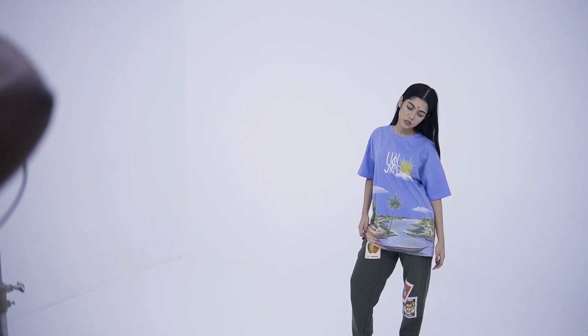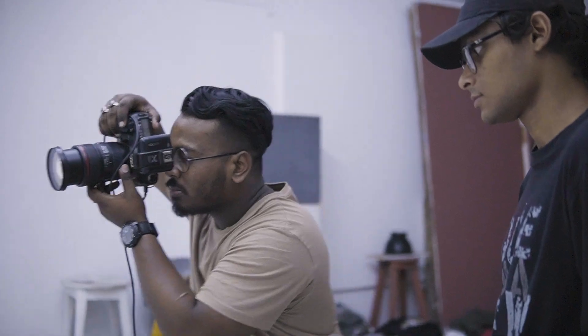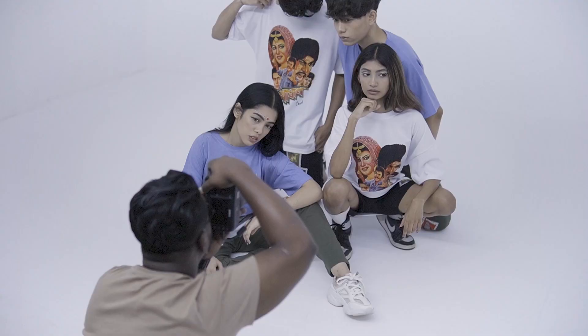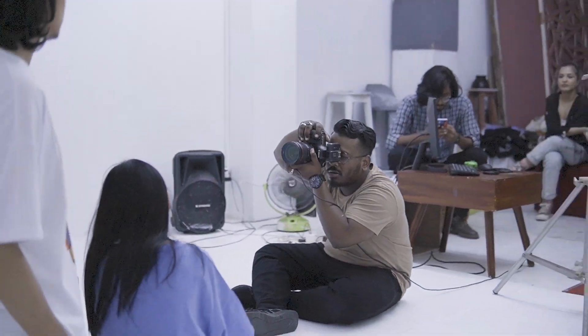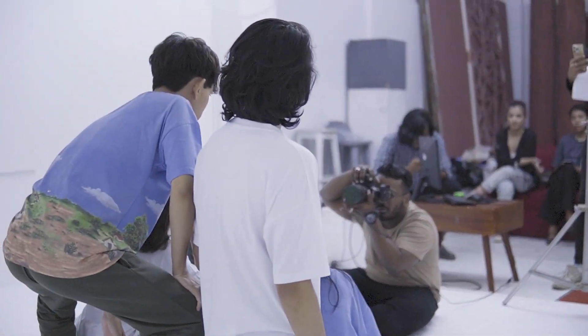That's why I have to be cautious every time, whatever decision I make. For shoot planning, it can take months, it can take weeks, or it can take a day — it depends on the shoot theme or perspective we are going through. In this shoot, I think we took one week to plan everything inside and out.